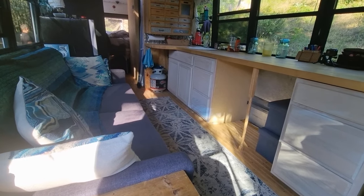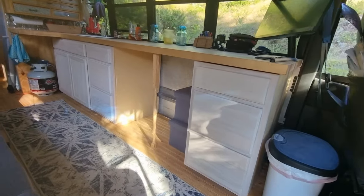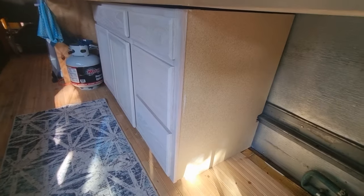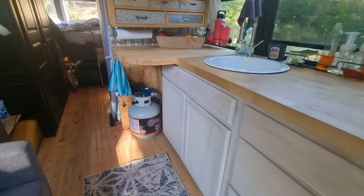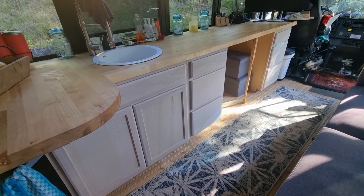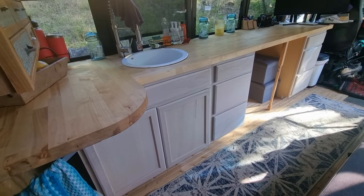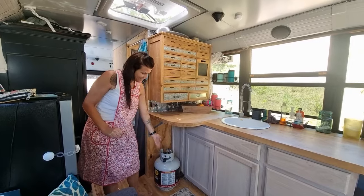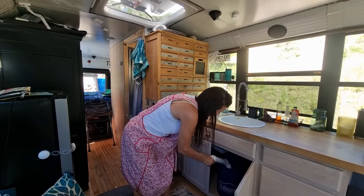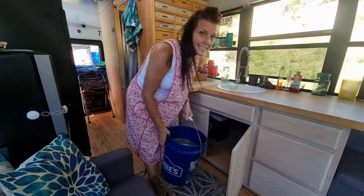It got too late last night to keep working, so we had to take a break. But as you can see, we're almost done with these beautiful cabinets and it looks way better. We do need to finish these end plates — I have to do that today. We need to shim them. Some projects are still not done. Jacob, I need you to empty the water! It's heavy!